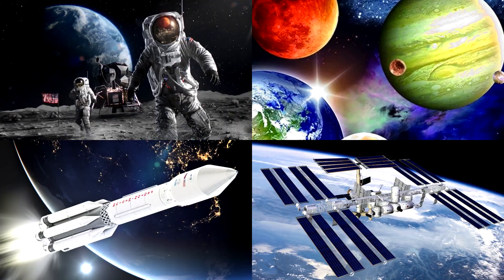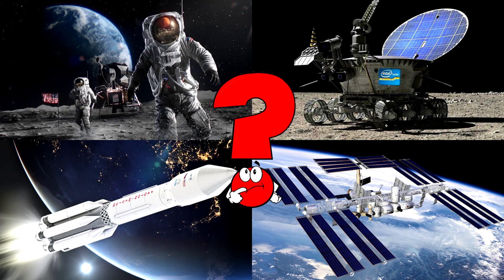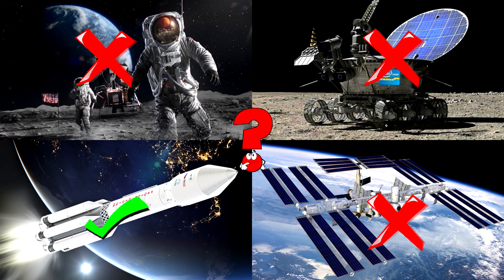Which picture shows the powerful rocket soaring into space with bright engines glowing and Earth far below? Rockets are giant machines that blast off from the ground and carry astronauts, satellites, or probes into outer space.